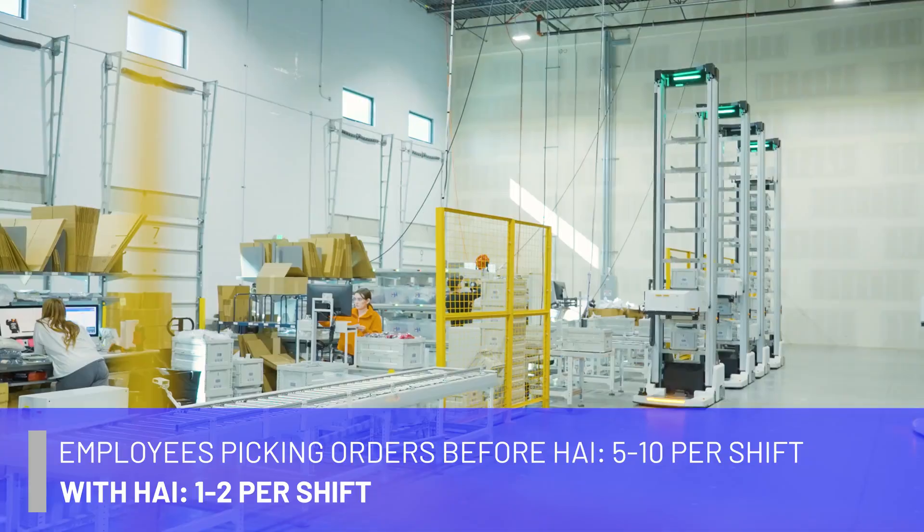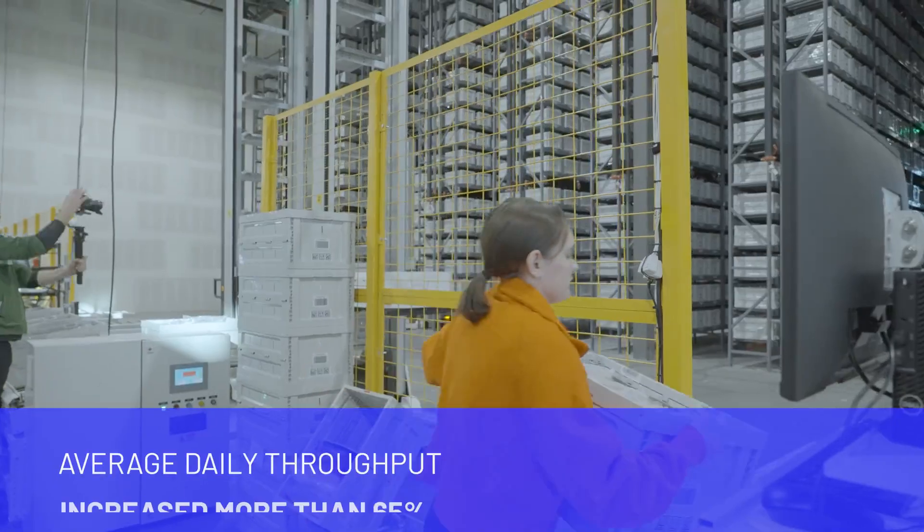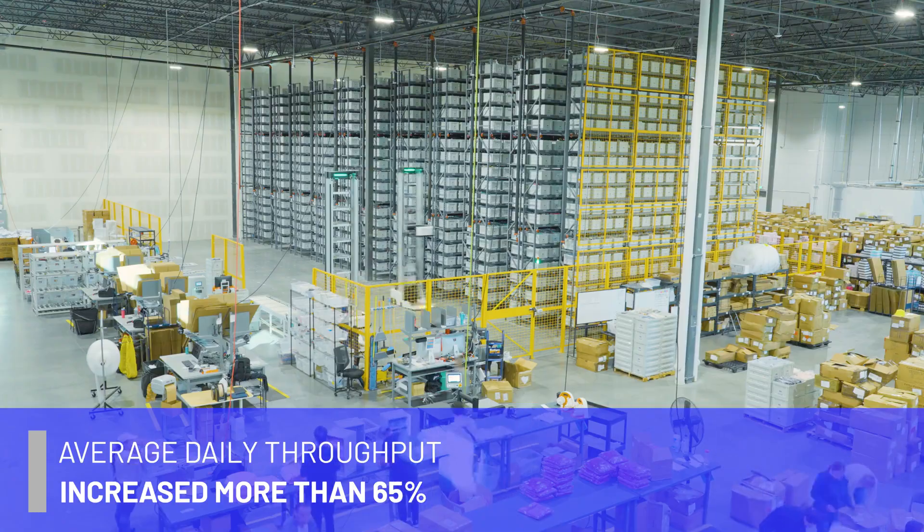Hai Robotics has really helped with staffing shortages and efficiencies. For us, we were thinking about growing, so what we wanted to do is bring in automation and robotics to really help our existing staff grow into something new. The team has loved the introduction of the robots.